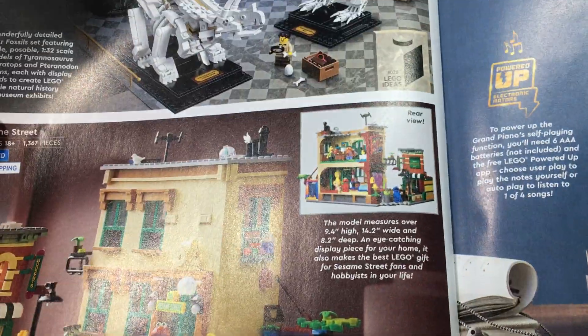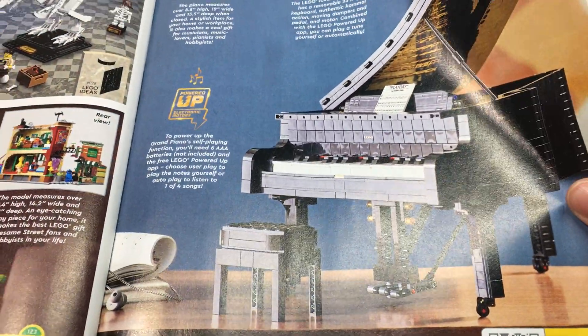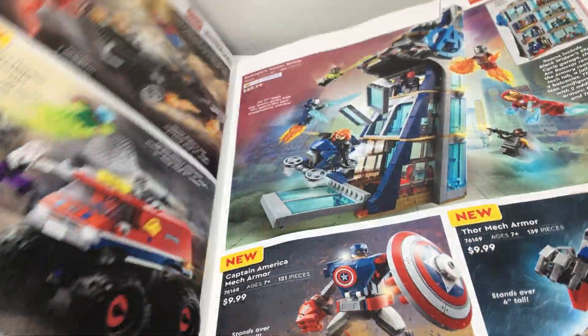Next, you have some of the Ideas sets — the 123 Sesame Street set, the Dinosaur one, and the Grand Piano. Nothing I'll probably pick up there.